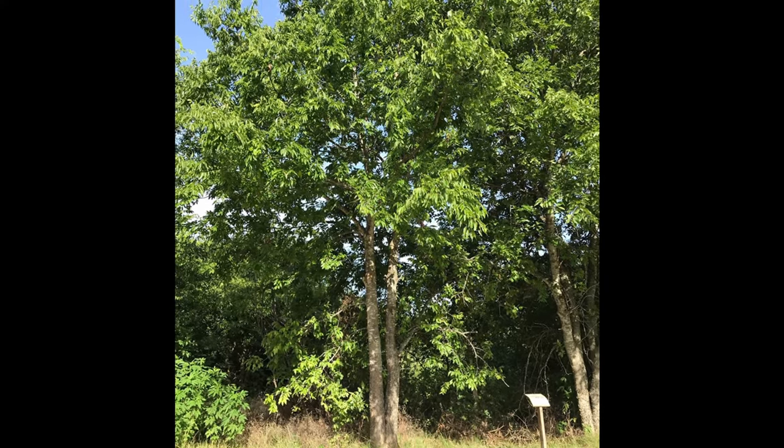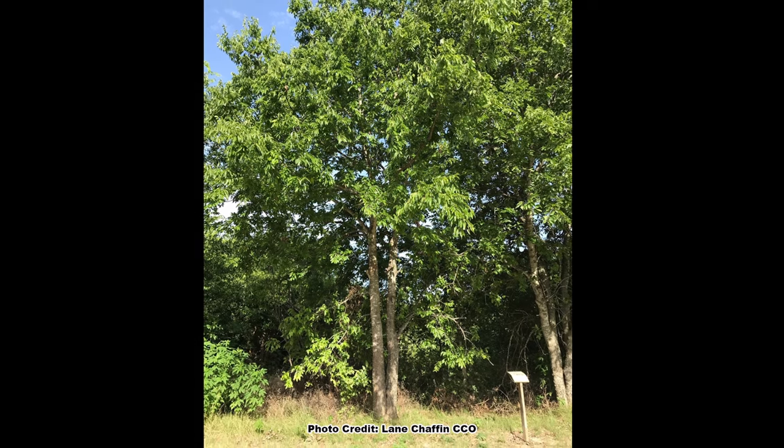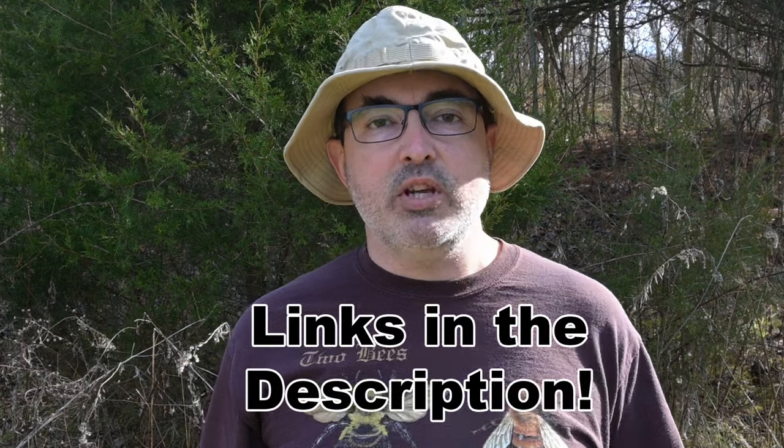While coppicing is a viable option for maintaining a common hackberry or a sugarberry at a smaller size, there is another option for those who do not want to go through the work of coppicing a tree every few years. A quick thank you to everyone who has supported the channel by subscribing, and a huge thank you to those who support financially through Patreon, PayPal Donate, and YouTube Super Thanks — the channel would not be possible without you.